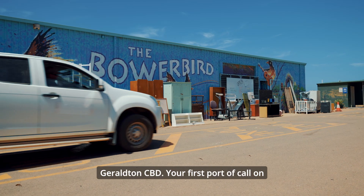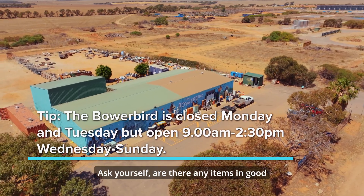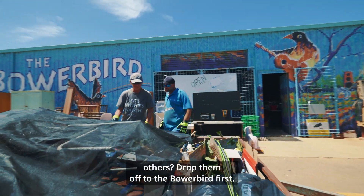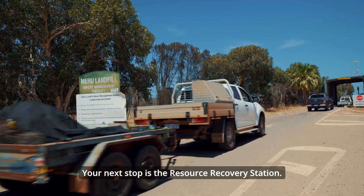Your first port of call on entry is the Bowerbird Reuse and Recycle Facility. Ask yourself, are there any items in good condition that may be able to be reused or recycled by others? Drop them off to the Bowerbird first. This reduces the amount of waste going to landfill.